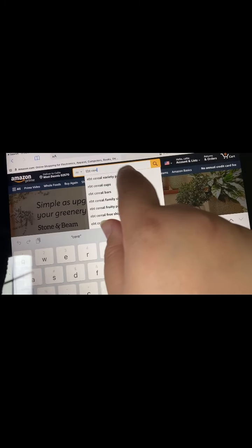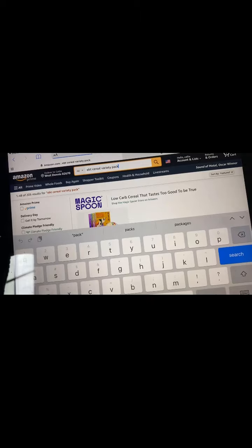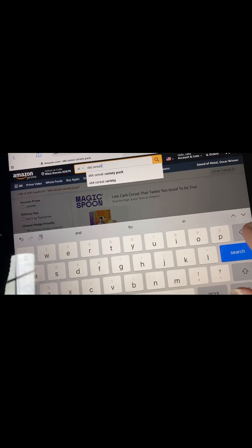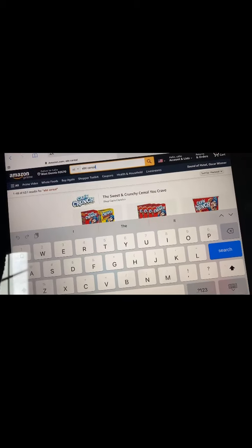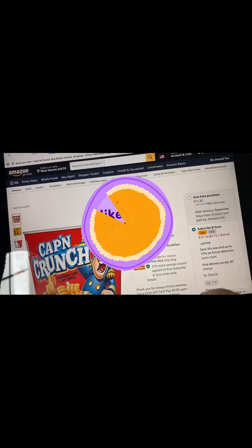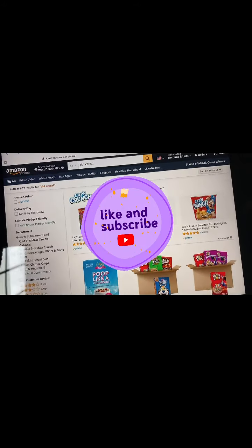Good morning, everybody. I had to get some more things off Amazon, so I figured I would do another Amazon video using food stamps. Remember, if you liked this video, hit the like and subscribe button and the notification bell for my new and upcoming videos.